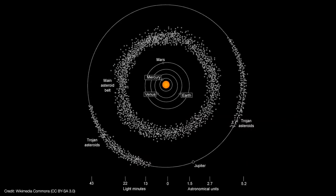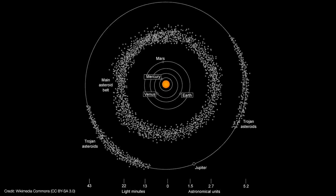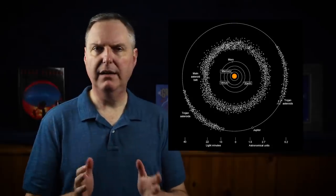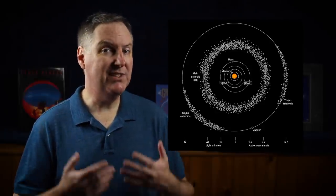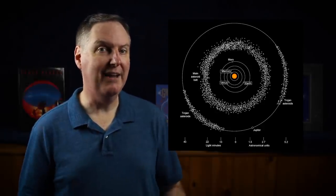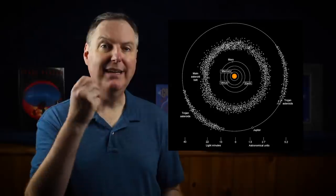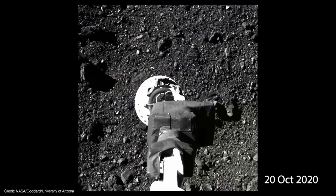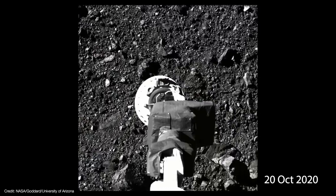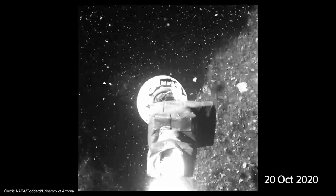To date we know of roughly a million asteroids, most of which are concentrated in a belt between the orbits of Mars and Jupiter. But despite their reputation as being giant hunks of planet-killing debris, many asteroids remain largely undisturbed since they formed over four and a half billion years ago. So having a sample of an asteroid gives us a look into our solar system's past. On October 20th, OSIRIS-REx went and grabbed a huge sample of the asteroid Bennu, and will be bringing it home for us to study in unprecedented detail in 2023.